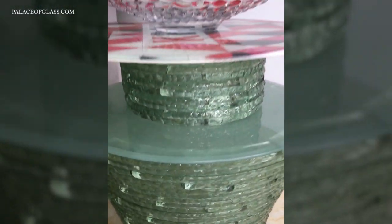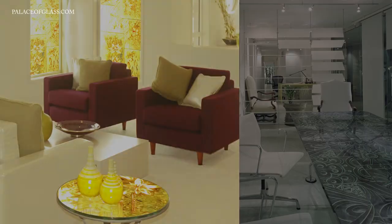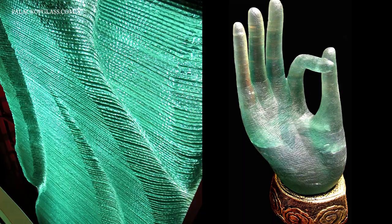Our products can be used in a variety of applications including doors and windows, countertops and tables, murals and backsplashes, floors and ceilings, and glass sculptures.